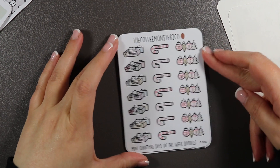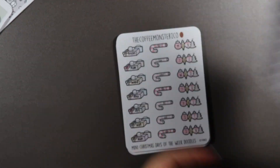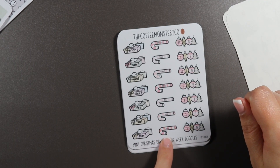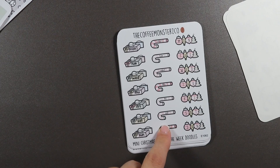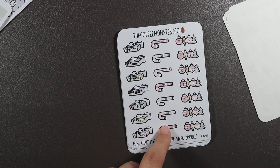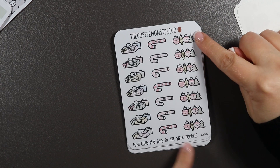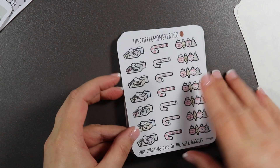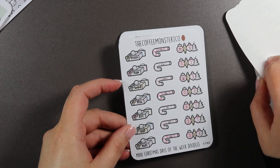I got some mini Christmas days of the week doodles — I haven't had these before, it's just the Christmasy version. You have presents, peppermint sticks — I had a mental blank on the name — and then some Christmas baubles and a tree. Mini Christmas days of the week doodles, and I got two.